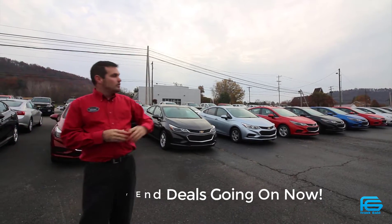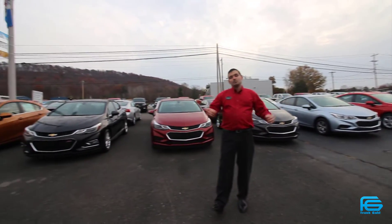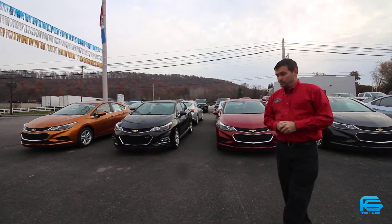So like I said, as you can tell over my left and my right shoulder, no matter what color Cruze, no matter what trim level you're hunting for, we have it here at the Glottner GM Superstore.